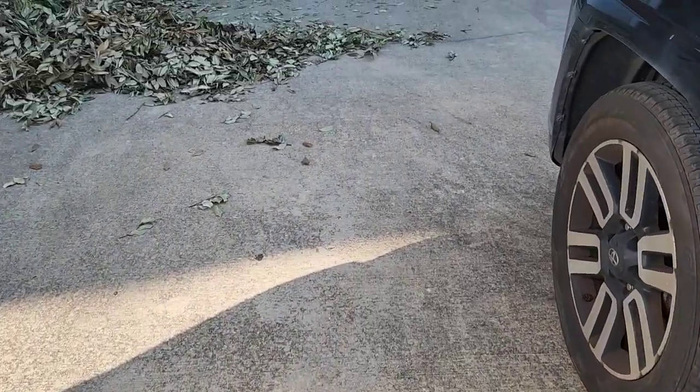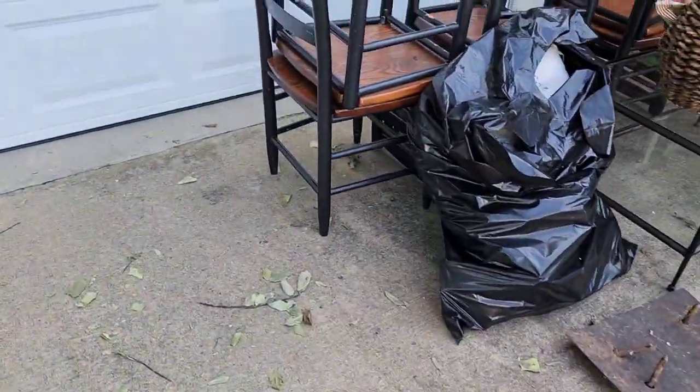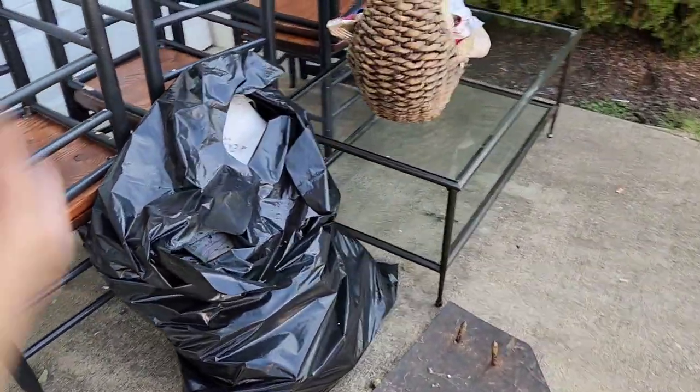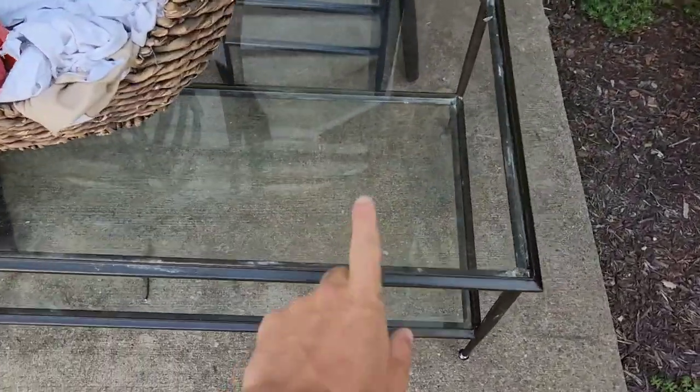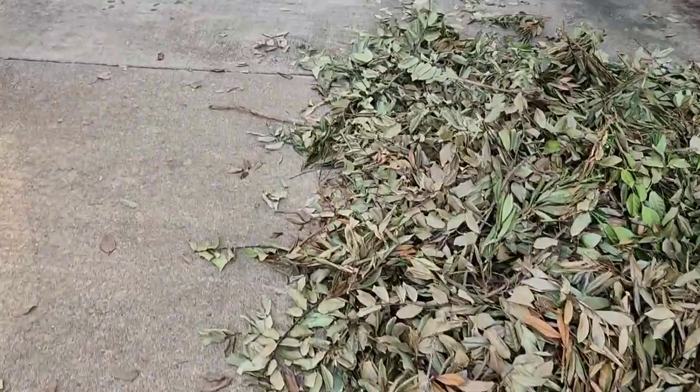Wait, there's more. The customer we just helped actually called us and asked us to come to the house she's moving into, because that was the house she was moving out of. She has some more stuff to pick up - we're going to grab this little table and these chairs, drop them off at donation, and that will be it. We still got plenty of space in here.